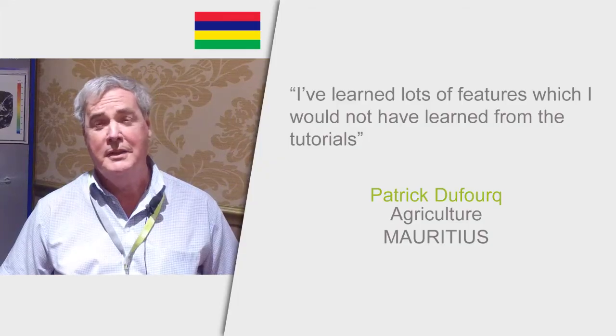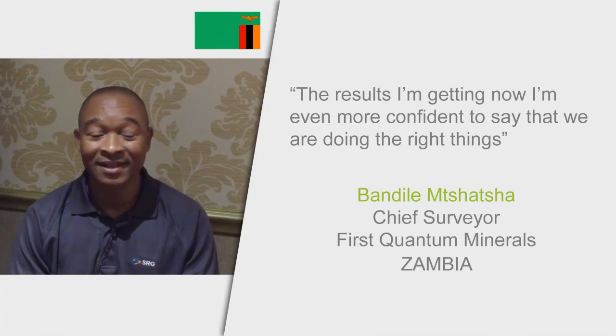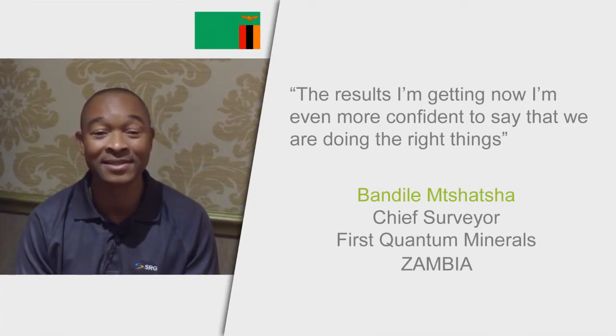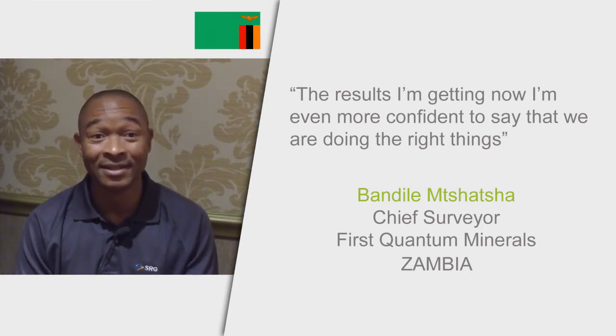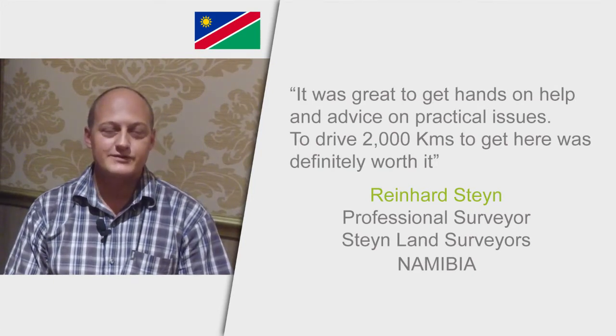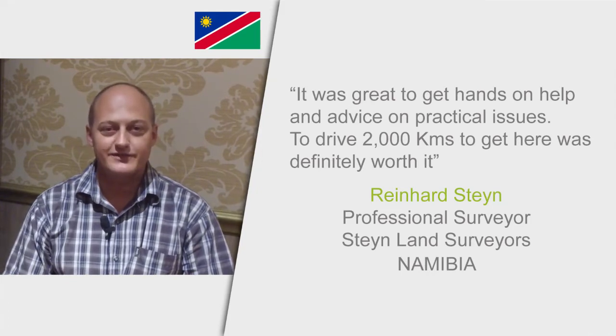It has been lots of interest for me. I have learnt lots of features which I have learnt from the tutorials. I have self-taught myself. I was very pleased to see that most of the things that we do are actually correct, and the results I am getting now make me even more confident that we are doing the right things. The practical support is great — when people have problems, they are ready to help and give advice.